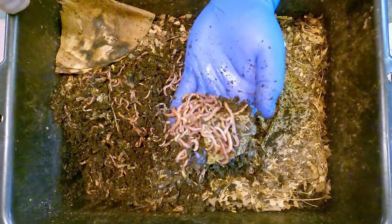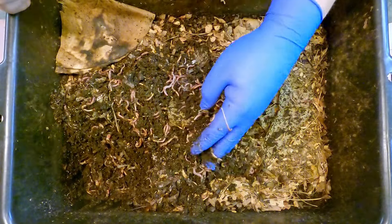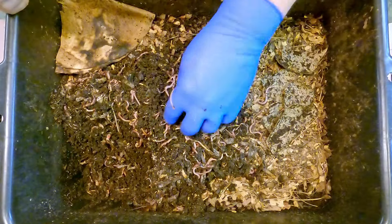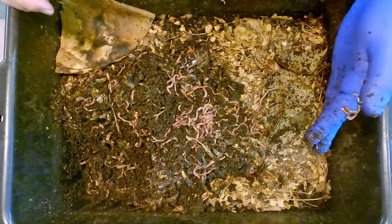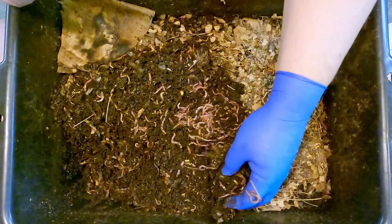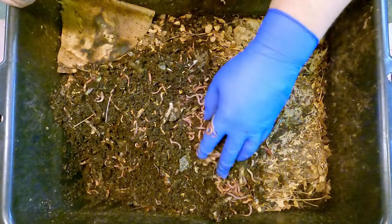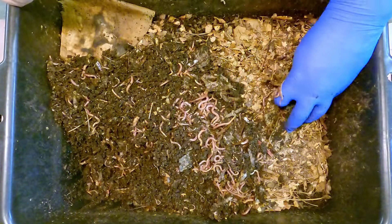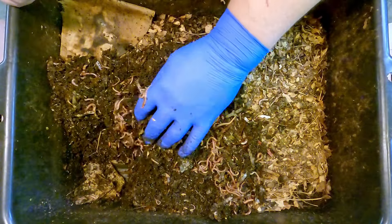Watermelon isn't going to leave too much leftovers, perhaps a little tiny bit of the rind. But as far as cantaloupe goes, cantaloupe is almost always going to leave behind chunks of the cantaloupe rinds, and those will take a little bit longer. What I see here — this shinier, glossier material — that might actually be the skin of the watermelon. Since it was such an active feeding frenzy going on, I just couldn't resist checking it out.